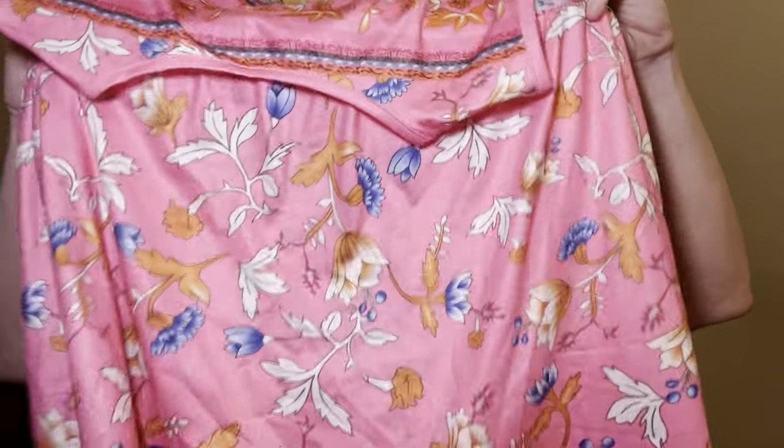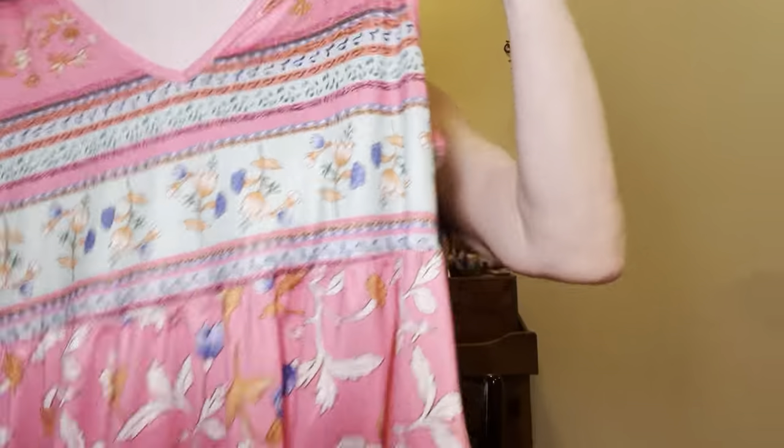My hair is looking a bit odd — this bun started off on top of my head and has slowly worked its way back. We're just gonna work with it. Okay guys, first thing we have here is the cutest little blouse. It's kind of cinched right here and the bottom's like a little skirt — it's cute. I like it because it's very long and will go over the booty.